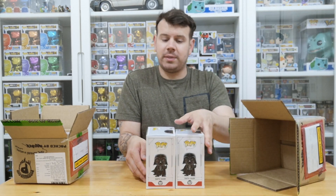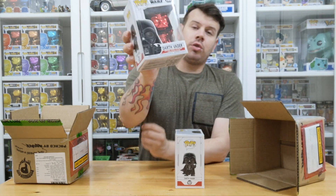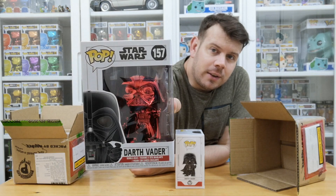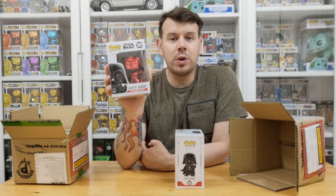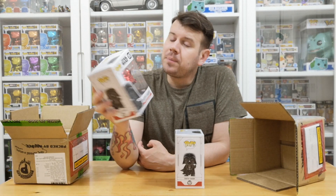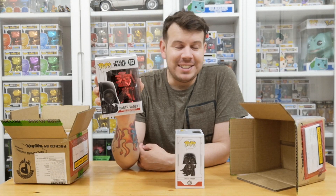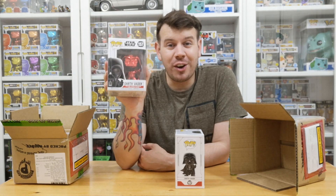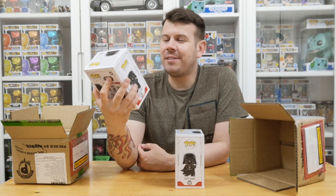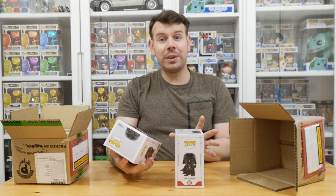I wasn't lucky enough to find these in my local Asda. This is the chrome Darth Vader — look at the chrome on that! I just love chrome pops. I don't collect Star Wars because I'm not really a massive Star Wars fan, but I do love the chrome ones. Just having this iconic Darth Vader is good enough for me. I do have one that's up for trade as well.